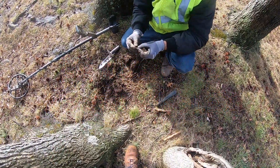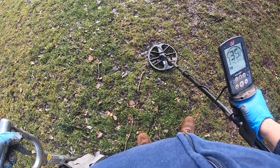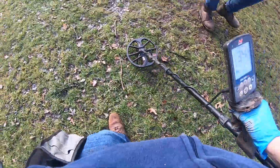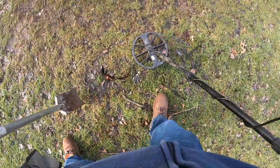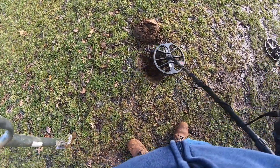Did he get a 1969 penny right here? It sounds like silver to me. That's a quarter or silver — my silvers are the same. I'm getting a solid 92. Come on baby! Quarter.